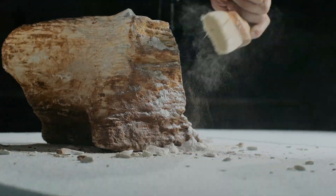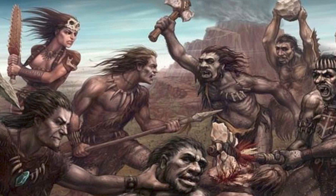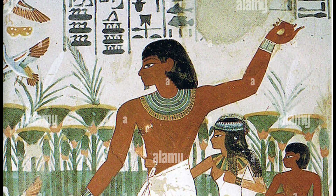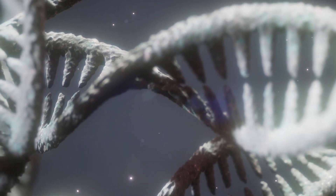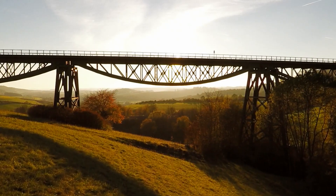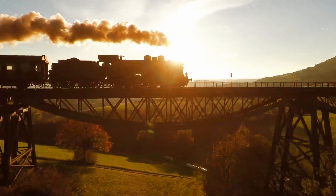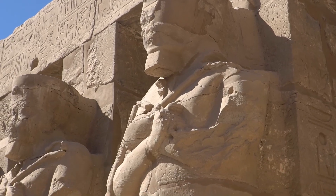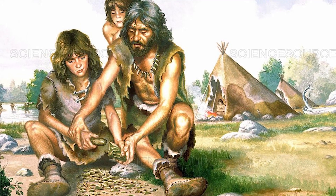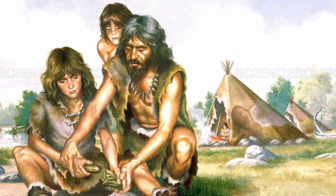Studying these ancient individuals within the context of their environment will provide valuable information about the challenges they faced and the strategies they used to survive. Gaining insight into their cultures and ways of life helps us to understand the development of ancient civilizations and the origins of our own society. As we uncover more about our ancestors, we can better comprehend the connections between different populations and the shared experiences that shaped our collective human journey. Furthermore, these facial reconstructions allow us to humanize historical figures, fostering empathy and understanding for the lives they led.